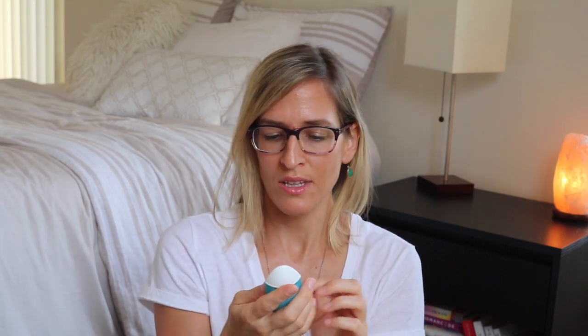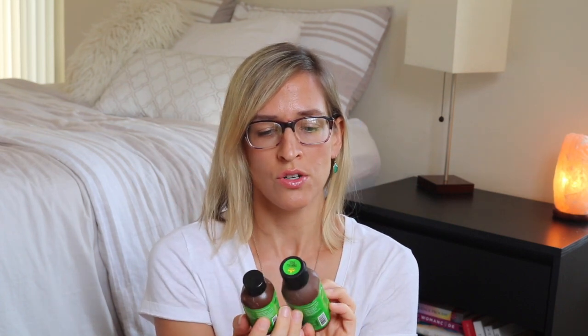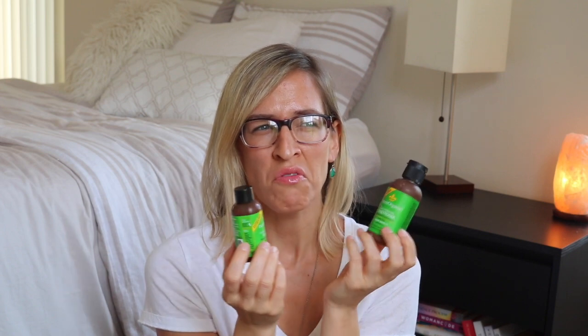Biotherm Life Plankton Essence — this was like a little skin treatment. I think I really liked the smell of this, but it was a while ago so I can't quite remember. Derm Organic Intensive Hair Repair Mask — I actually really loved that. And here's the Derm Organic Daily Hydrating Conditioner. I was looking for shampoo and conditioner that was cruelty-free with good ingredients, and I came across this, but then they must have changed the formula because it didn't smell very good and I just didn't like it as much. So I stopped buying it.